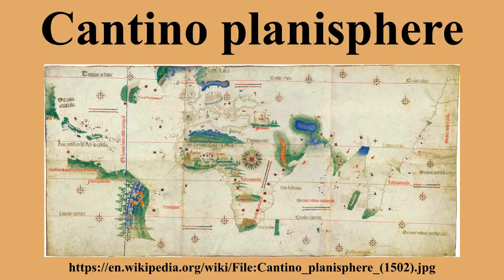The Cantino Planisphere is the earliest extant example of the so-called latitude chart, which was developed following the introduction of astronomical navigation during the second half of the 15th century. Contrary to the portolan charts of the Mediterranean, which were constructed on the basis of magnetic courses and estimated distances between places, in the latitude chart places were represented according to their latitudes. In the Cantino Planisphere, latitudes were incorporated only in the coasts of Africa, Brazil, and India, while Europe and the Caribbean Sea continued to be represented according to the portolan chart model.